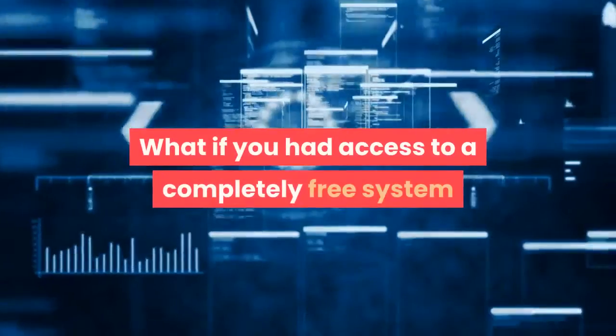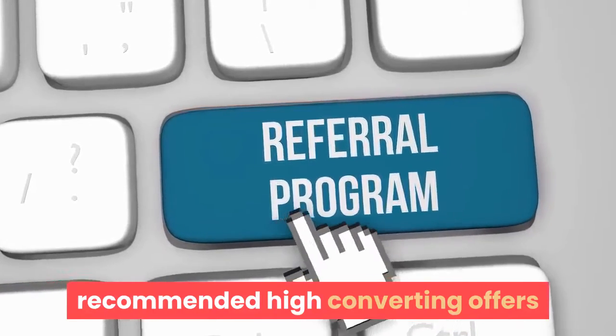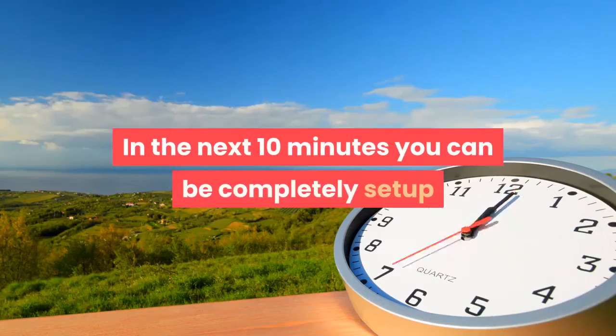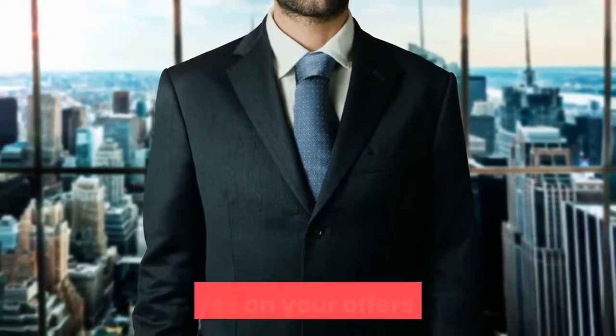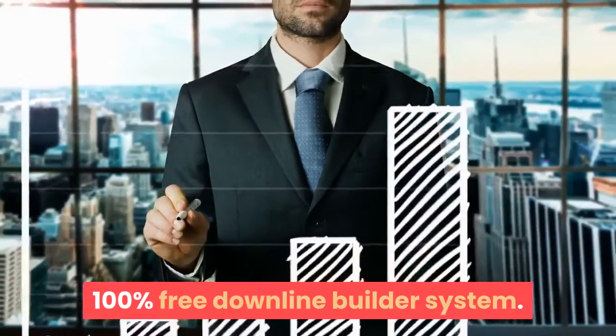What if you had access to a completely free system where you could get referrals to our recommended high converting offers, as well as adding your own offers? In the next 10 minutes, you can be completely set up and ready to grow your customer base and get eyes on your offers using our 100% free downline builder system.